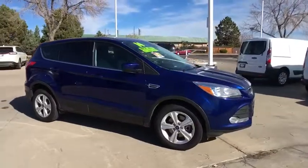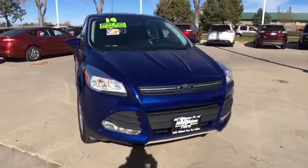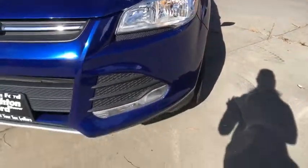Aluminum wheels, rear defrost, AM-FM stereo radio, auto-off headlights, fog lamps, MP3 player, electronic stability control, passenger airbag.